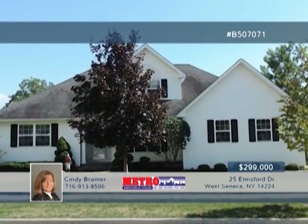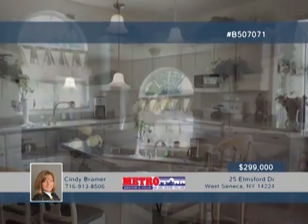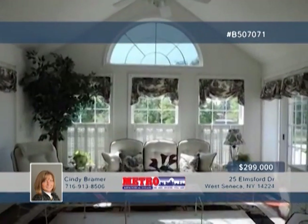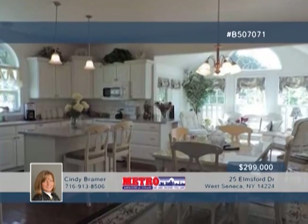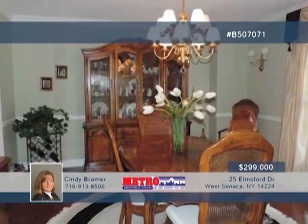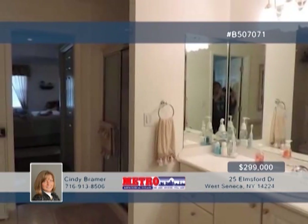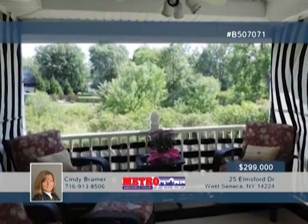Discover anything you would ever want in a home with this stunning three-bedroom, two-and-a-half bath property. Inside, you'll love the bright and open kitchen featuring an island, Corian countertops, built-in buffet, and all appliances. From there, explore the gorgeous morning room with cathedral ceilings and sliding doors to the back deck. Entertain guests or simply relax in the huge living room with vaulted ceilings and gas fireplace. Other interior highlights include the two-story foyer, formal dining room, and beautiful cherry hardwood floors throughout. This is definitely a must-see home. Be sure to call Cindy Brammer today for a showing.